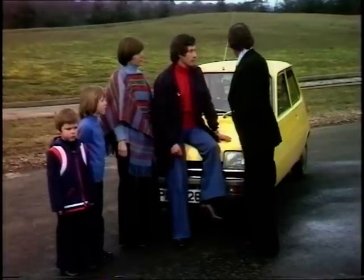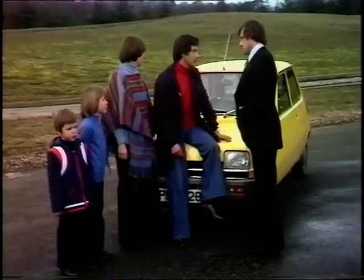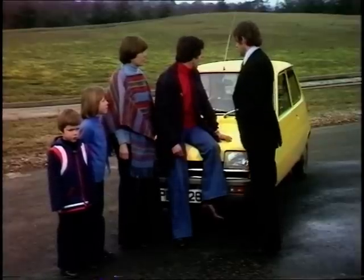Taking the 5TL, this particular model: first, the inertia rear seatbelts at around £33 extra; the cloth trim at £30 extra; and the floor gear change, again around £30.